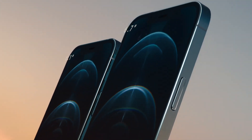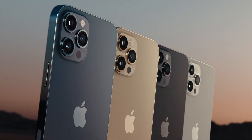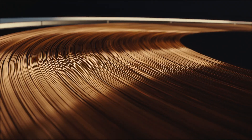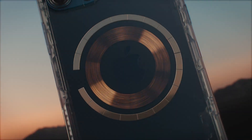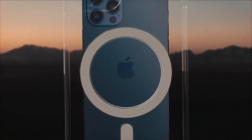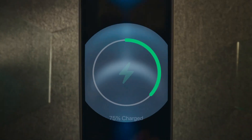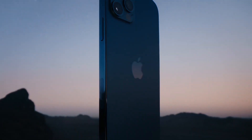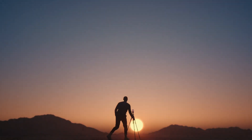iPhone 12 Pro comes in two sizes and in four finishes, including new Pacific Blue. An integral part of this year's design is MagSafe — an intelligent system of magnets that connect accessories in a whole new way. All this and more make iPhone 12 Pro the most powerful iPhone ever.